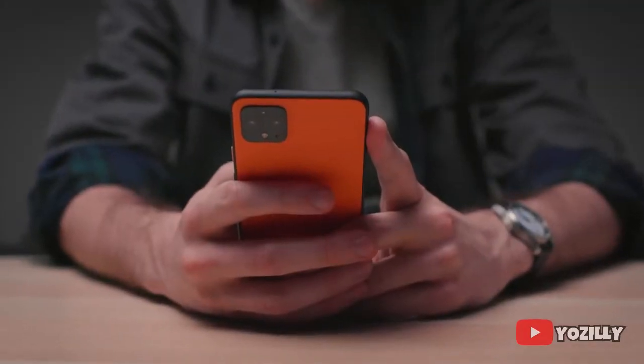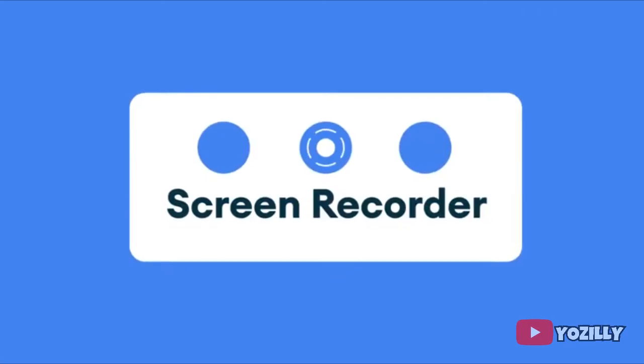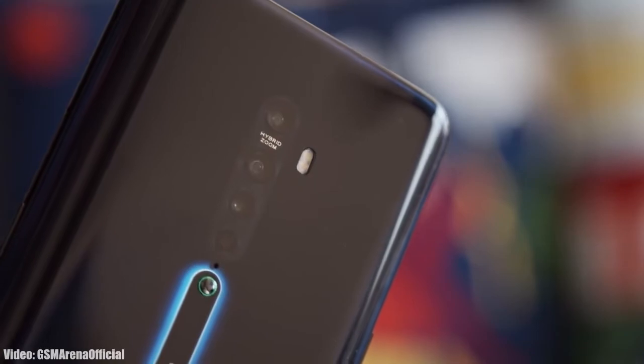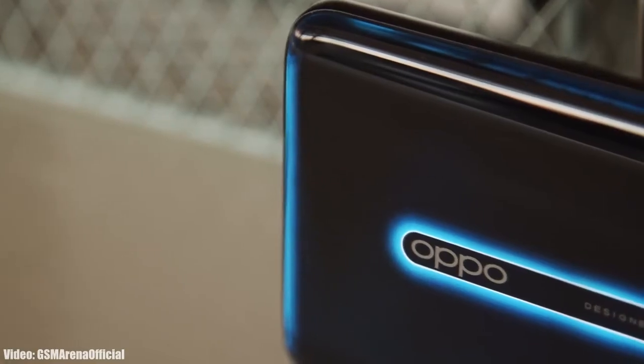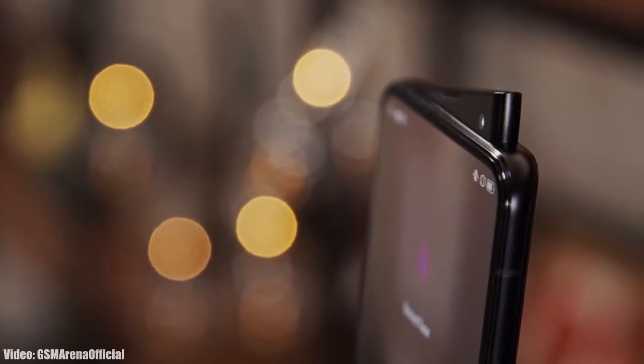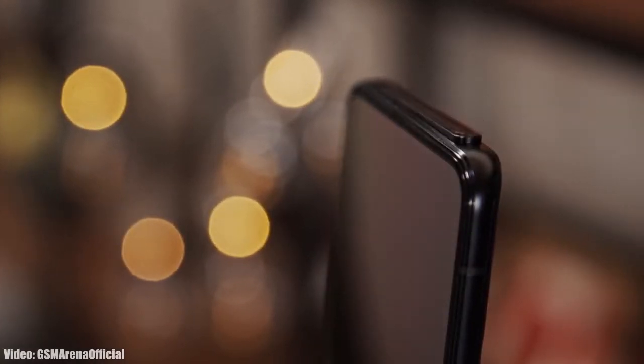As it's an Android 11 update, it will include all the basic Android 11 features that you get on any other Android 11 update, like the new built-in screen recording, much better media controls, chat bubbles, and some improvements in privacy and UI. There will also be some more new features here and there in the UI as well.